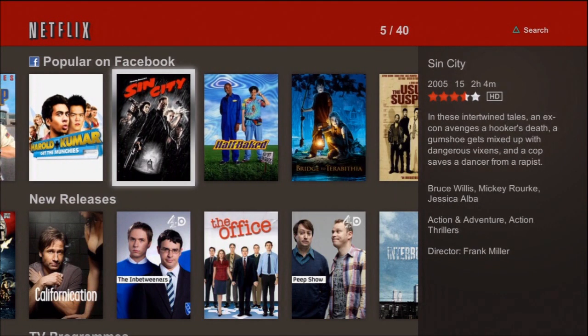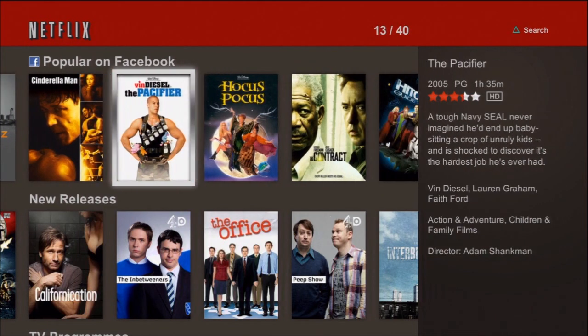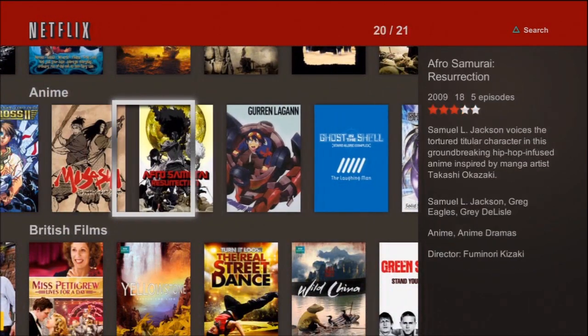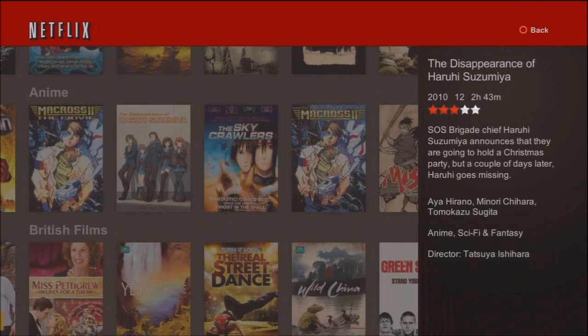Some prat is watching Mall Cop — there's a lot of prats watching Mall Cop, in fact. Then you've got new releases, TV programs, action and adventure, and anime. Not loads, to be honest — it's only the first day, there's not loads on there, but there's enough to get you by for now.